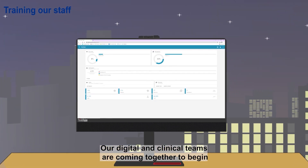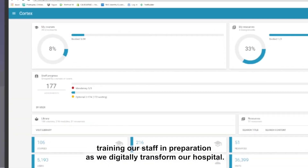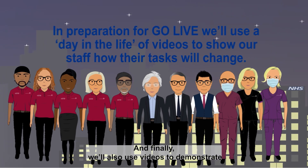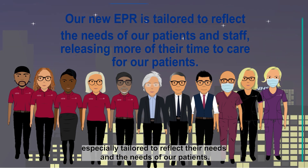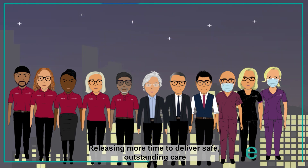Removing the duplication that comes with paper-based systems, our digital and clinical teams are coming together to begin training our staff in preparation as we digitally transform our hospital. We'll also use videos to demonstrate how tasks using our new EPR will change the way our staff work, especially tailored to reflect their needs and the needs of our patients, releasing more time to deliver safe, outstanding care.